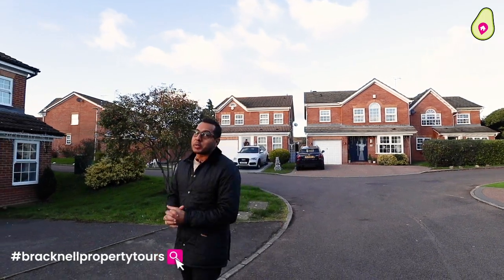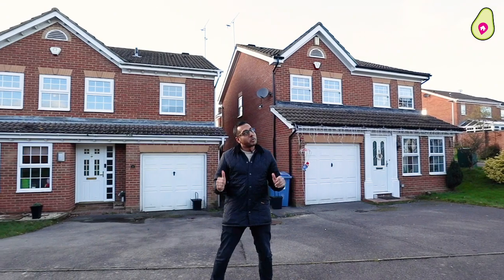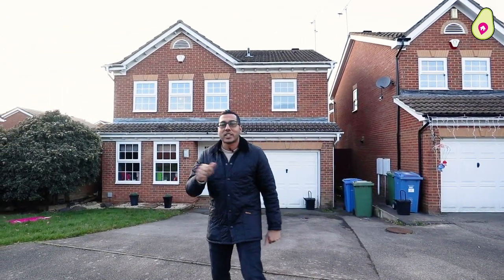Welcome to this edition of Bracknell Property Tours. Today we're over in Warfield. We cannot wait to show you this four-bedroom detached home set within this lovely cul-de-sac, but before we take a look inside this beautiful home, let's go look at the local area.